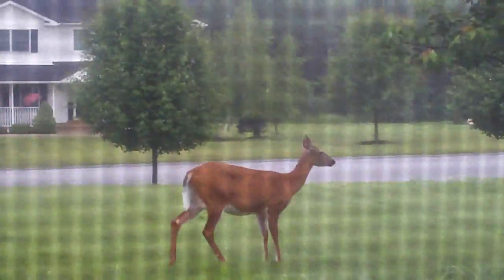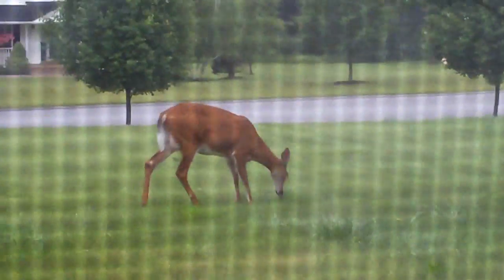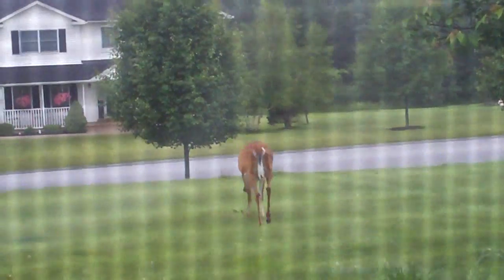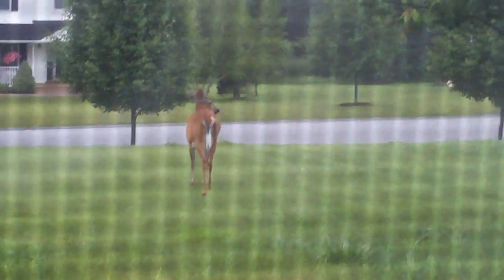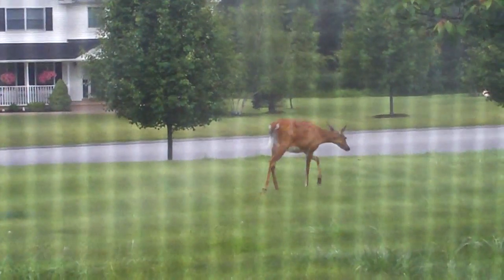So I finally caught a deer on film — they're a lot harder to catch. That little checkered pattern you see is because I'm looking through my window right now. Moon the camera, deer, moon the camera. Thank you. Everyone on YouTube is going to see this deer, so think about that. Yeah, fling your tail at us too.